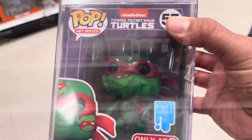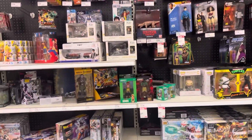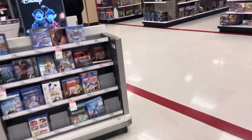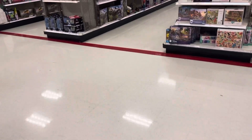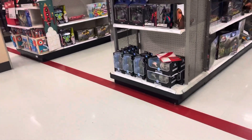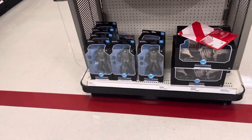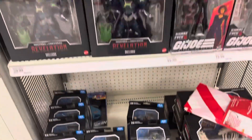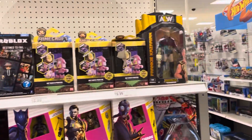This one probably looks the best out of all of them. Everything else seems to be about the same. On the end cap, they still have the hazmat suit Batman. It doesn't look like there are any more right now, and then they have some AEW figures.